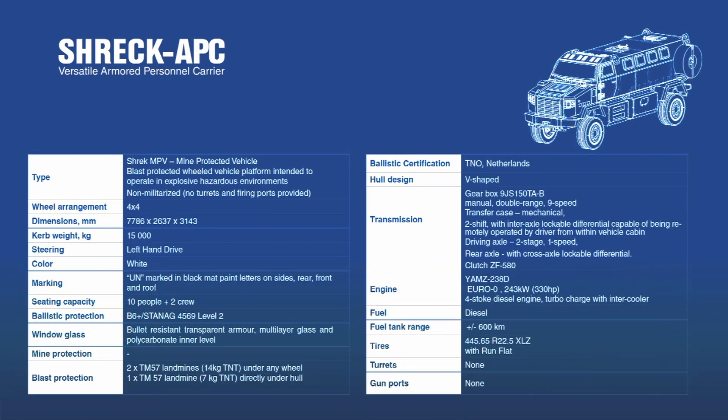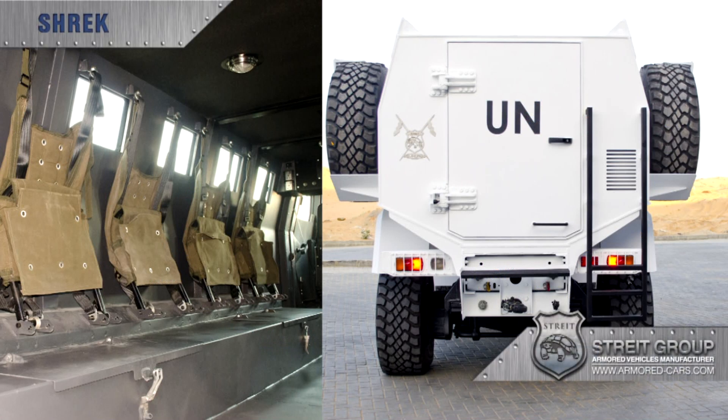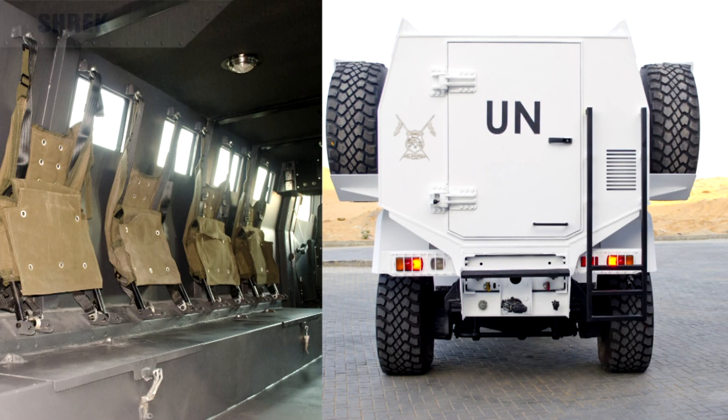Shrek APC can comfortably accommodate ten crew with a driver and commander in the front compartment. The APC is fitted with a large opening rear door to ease the deployment of troops.